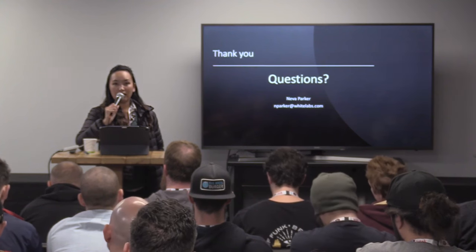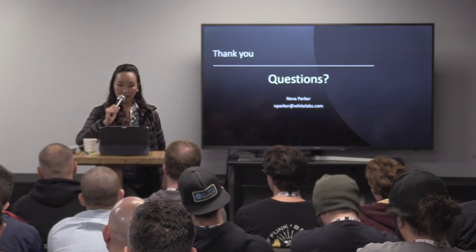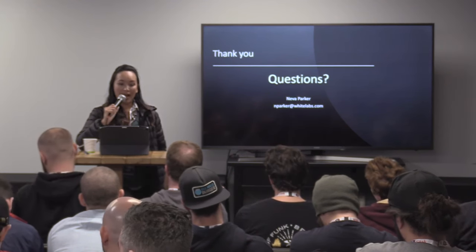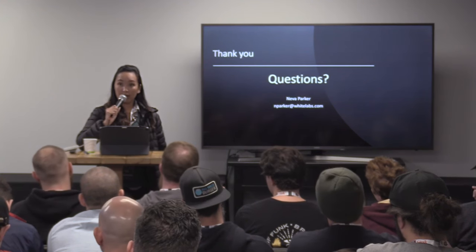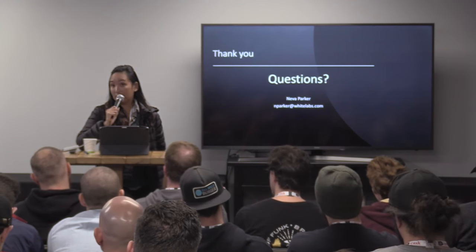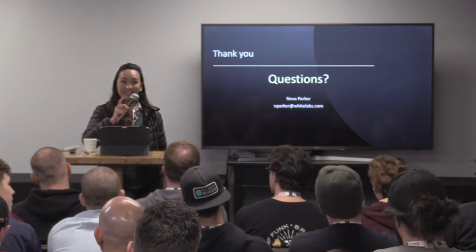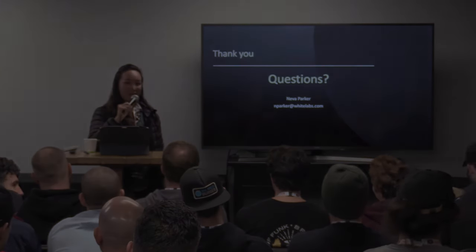We do viability studies all the time on our strains over the course of six months to see how well they remain in storage. I haven't seen a significant difference in the spike strains that we carry versus some of our normal ale strains or anything like that — nothing significant that I would point to that says there's a difference. All right, last question — thank you, I think we're wrapped up.